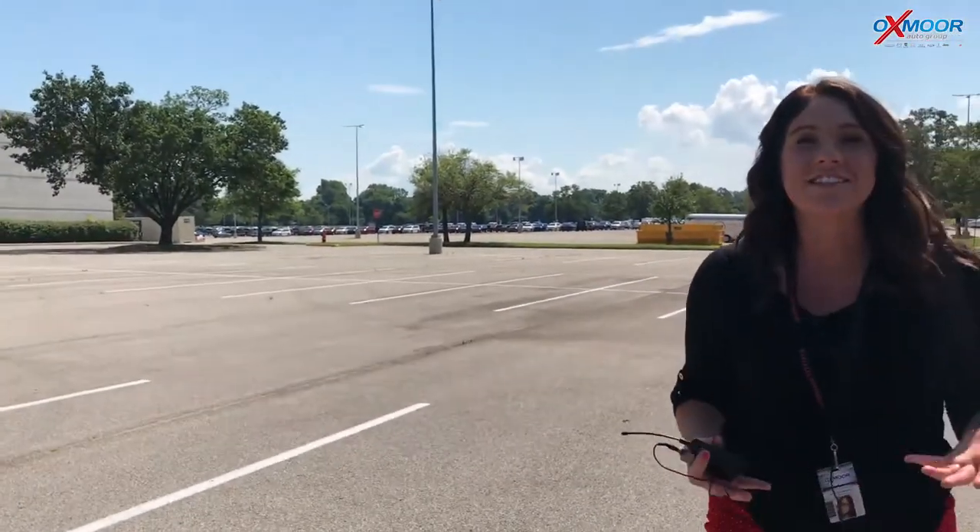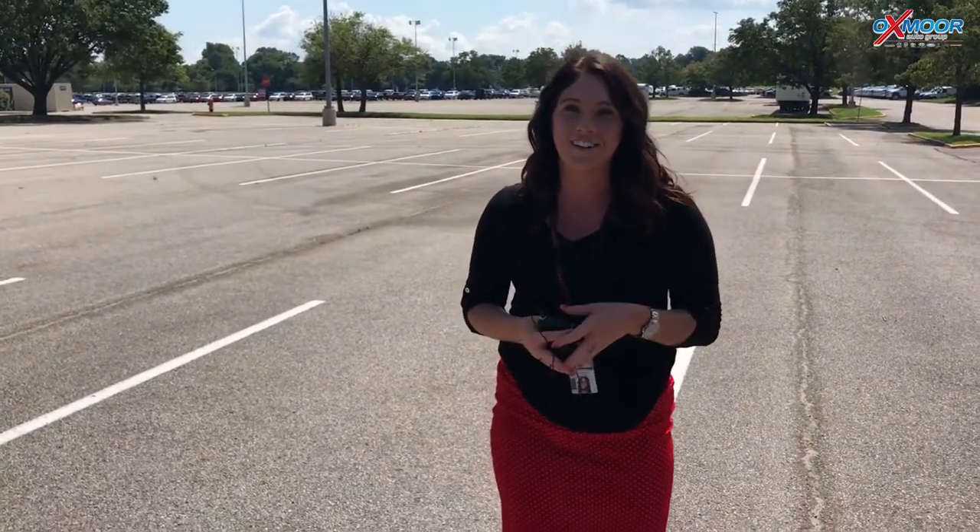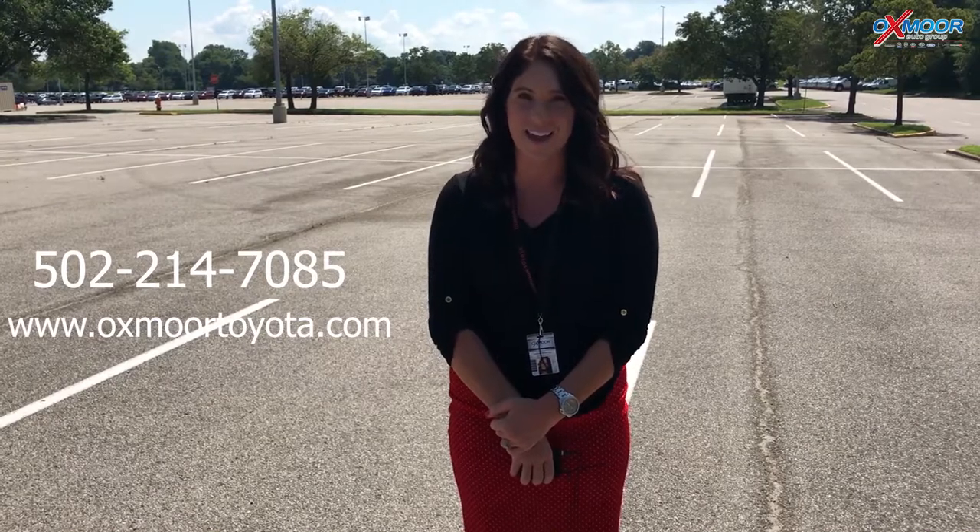Thank you so much. If you have any questions, please feel free to let us know. The best phone number is 502-214-7085. You can also visit our website at oxmoortoyota.com — I'll have a link to this vehicle in the comments below. Thanks, you guys — we'll see you soon. Bye!